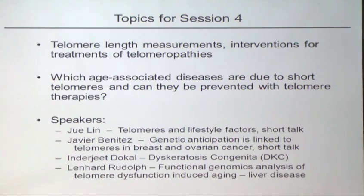Today's topics are telomere length measurements, interventions for treatment of telomeropathies, which age-associated diseases are due to short telomeres, and whether they can be prevented with telomere therapies. We have four speakers: Ju Lin from Liz Blackburn's lab on telomeres and lifestyle factors; Javier Benitez on genetic anticipation linked to inherited forms of cancer; Inderjet Dokal on dyskeratosis congenita and new work in that area; and Leonard Rudolph on functional genomics and analysis of telomere dysfunction-induced aging. I'll now introduce our first speaker, Ju Lin.